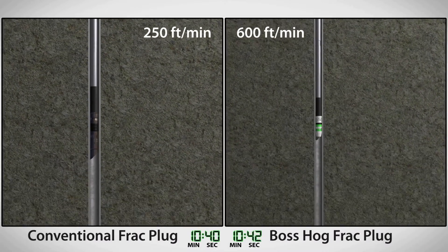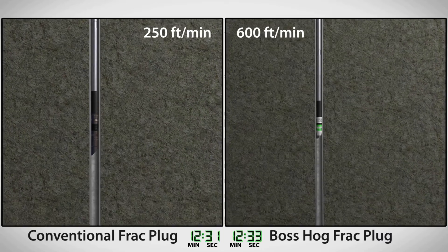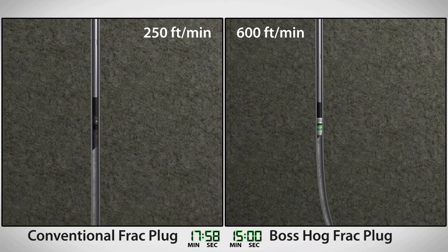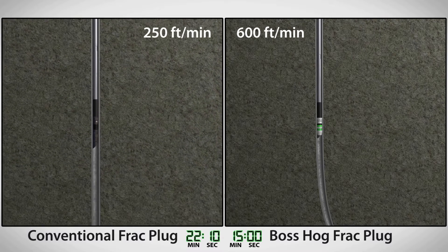As plugs are run in the vertical well section, the crew deploying the conventional frack plug has to limit running speed to avoid presets. The Boss Hog plug is run at speeds up to 600 feet per minute with minimal chance of a preset.